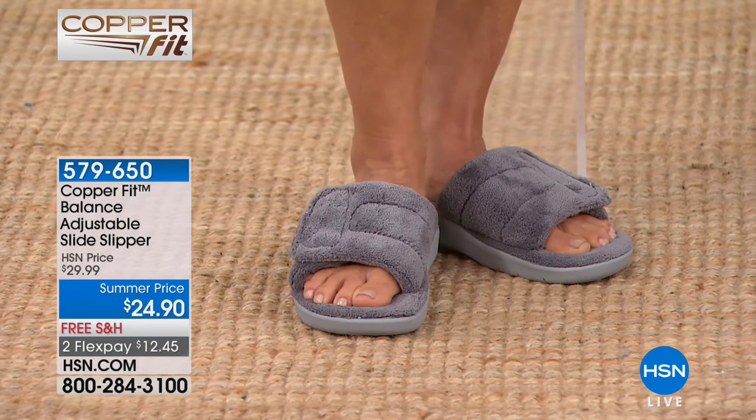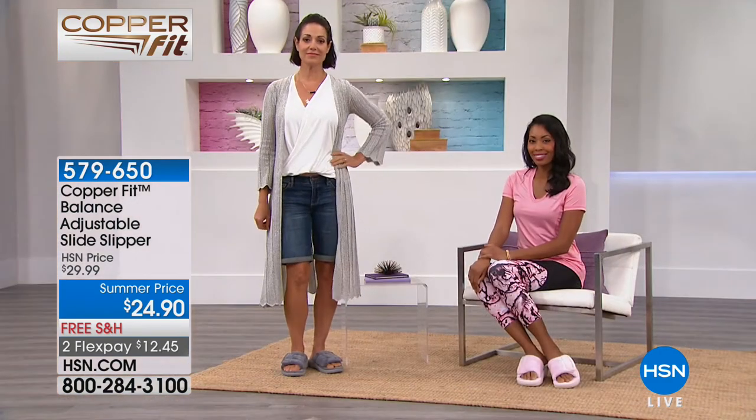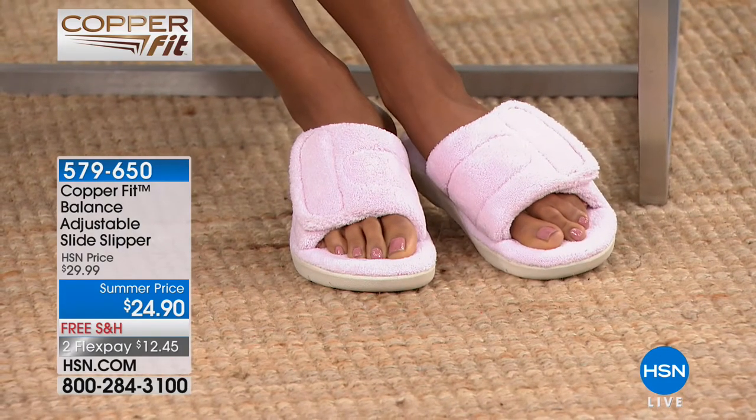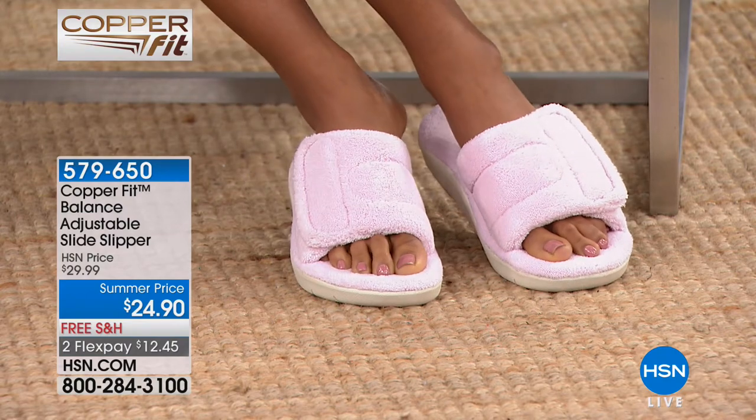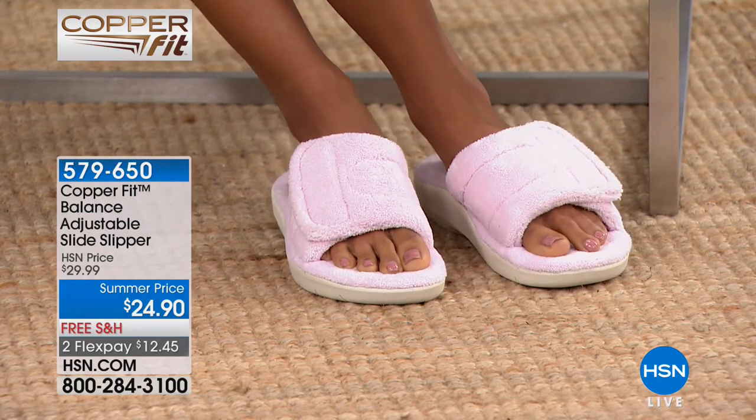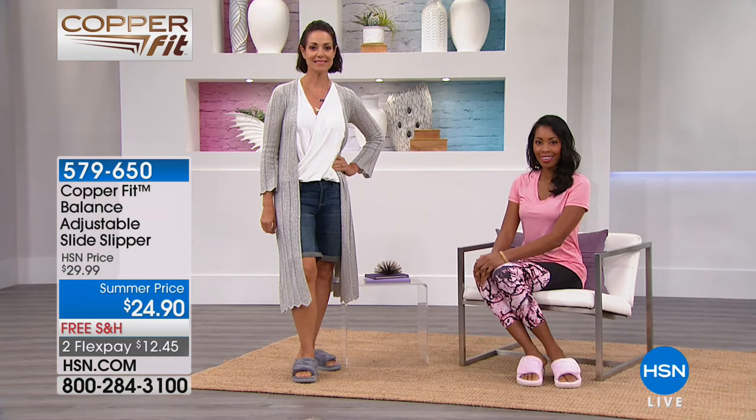Four colors: black, light gray — that's what Donna's wearing — light pink, and taupe. Only three sizes: small, medium, or large. Size 6 or 7 is small, 8 or 9 is medium, 10 or 11 is large. Easy, easy, easy. You can kind of fudge it either way.